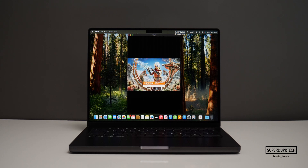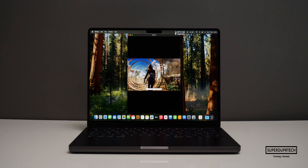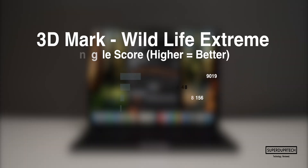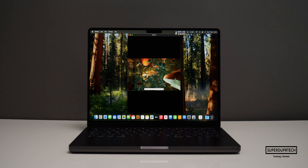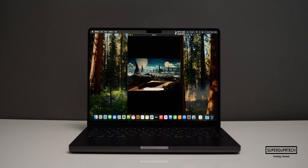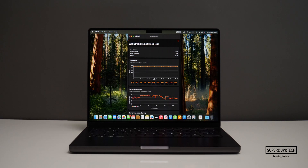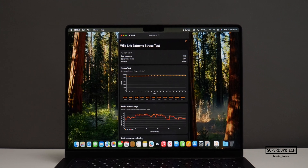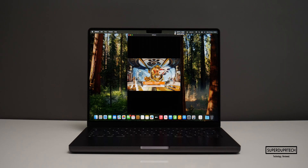The next test was the Wildlife Extreme test, which scored 9,369 with an average frame rate of 56.1 frames per second. I also ran the Wildlife Extreme Stress Test. The best score achieved was 9,332 while the lowest was 9,131. Running the Wildlife Extreme Stress Test consecutively 20 times shows around a 2.1% dip in performance.